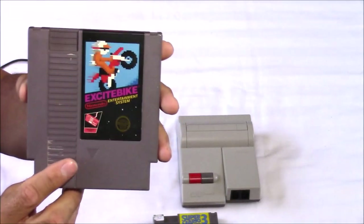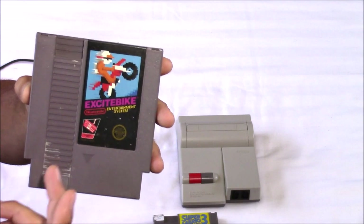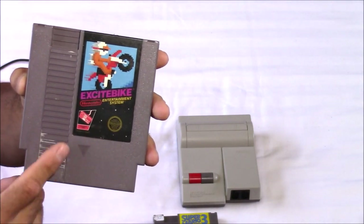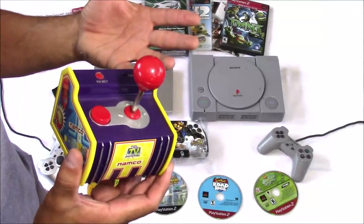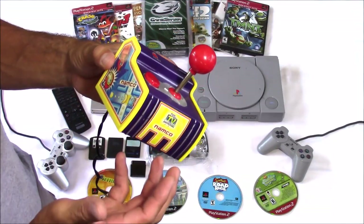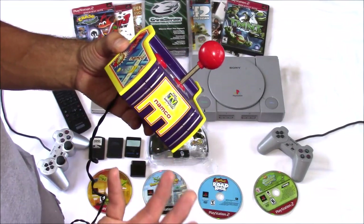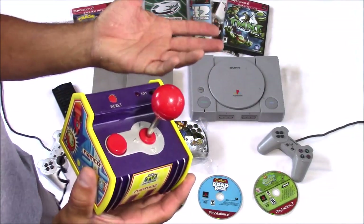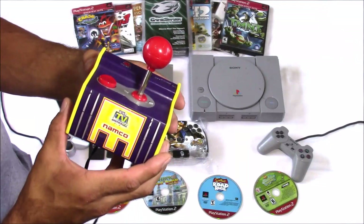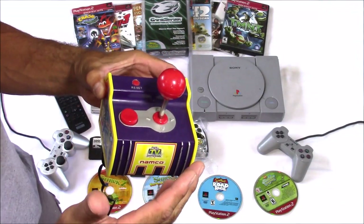I also picked up a copy of Excitebike — a game I didn't have in my collection. The guy was asking $6, but I ended up getting it for only $4. Next up is a Namco plug-and-play console with about five different games on it: Pac-Man, Galaxian, Dig Dug, Rally X, and one more I can't remember. I paid about a dollar for this — what I really got it for is modding. I really like the joystick on it, so I'm probably going to use it for parts for a future build.